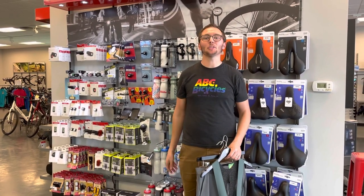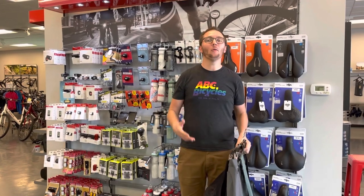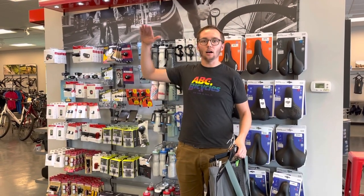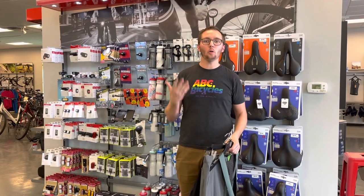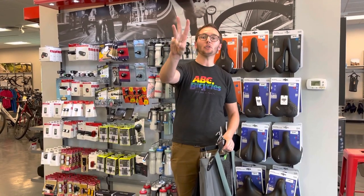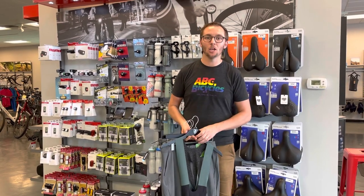Hello everybody, this is Scott here with Trek Bicycle and ABC Bicycles. Today we are going to talk about one of the most requested videos — we have letters sky high on this one. Every day we get people asking us, can you tell me a way to get my butt not to hurt? So today we are going to talk about three ways to help your butt not hurt as much.